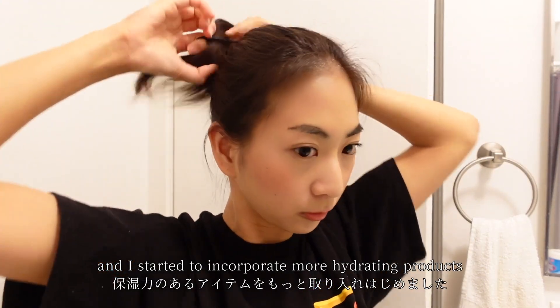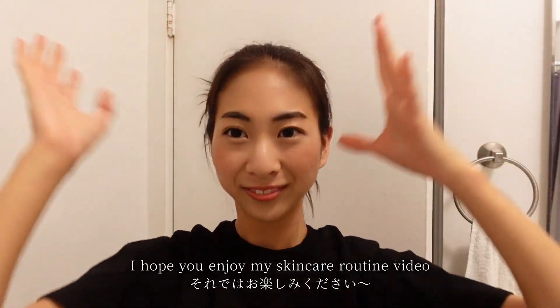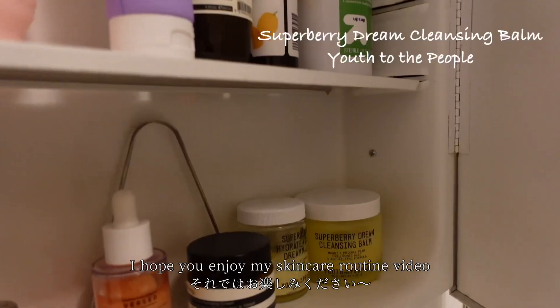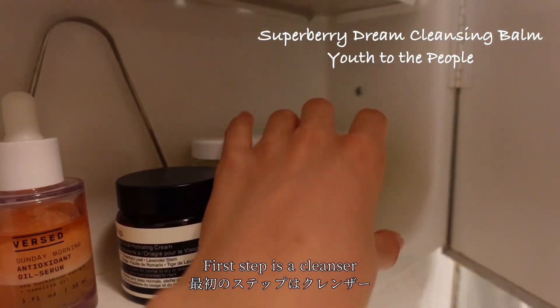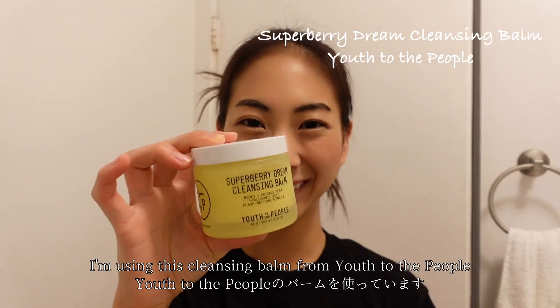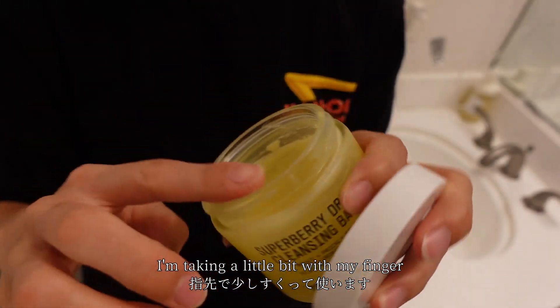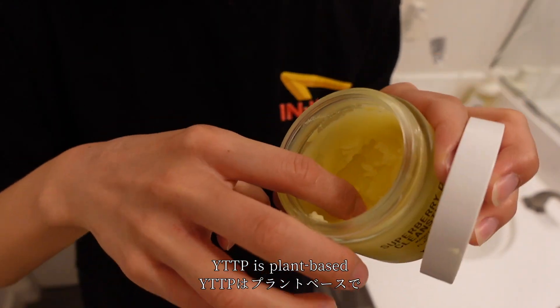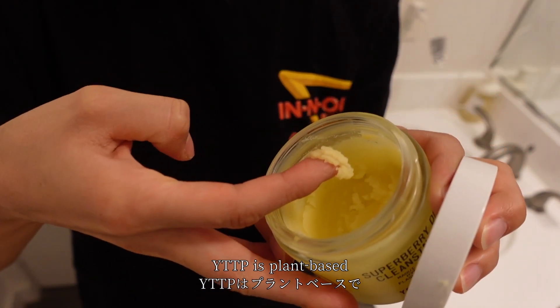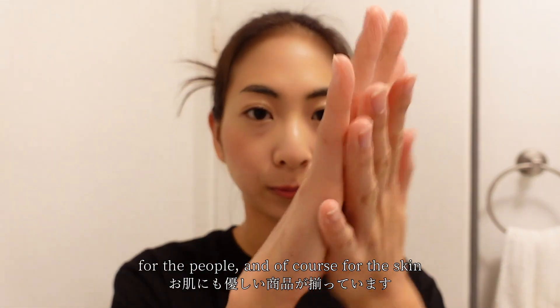So I hope you'll enjoy my skincare routine video! The first step is a cleanser — I'm using this cleansing balm from Use the People. I'm taking a little bit with my finger. Use the People is plant-based and they have great products for the earth, for the people, as well as of course for the skin.